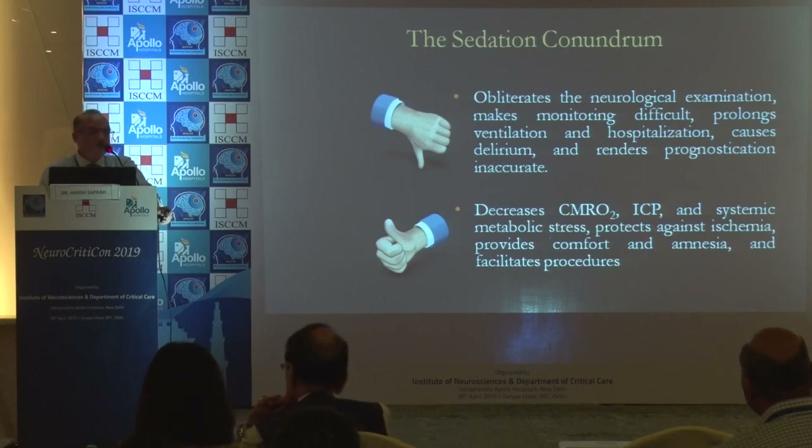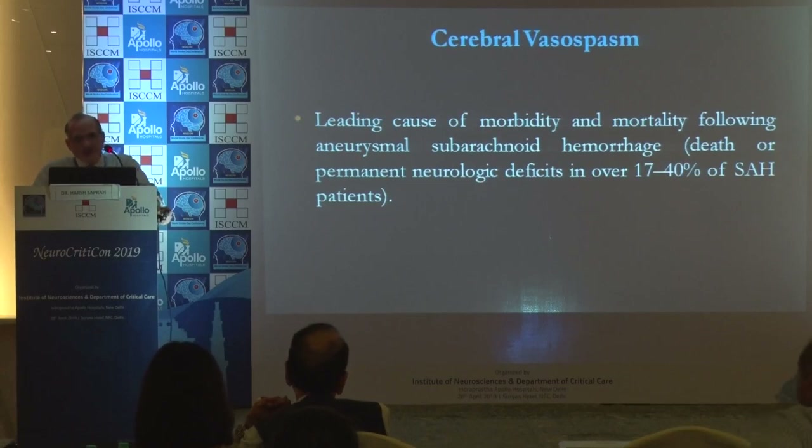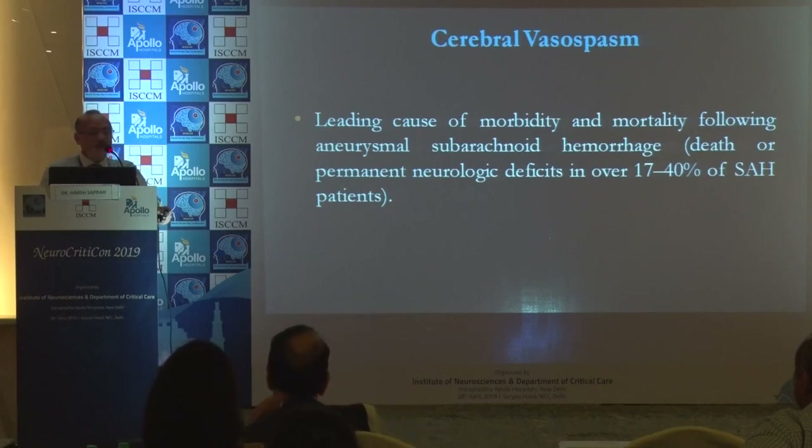Coming on to another subset of emergencies: cerebral vasospasm. All these topics have been touched or will be touched upon, but I'll just put a passing reference since I do have to discuss neurological emergencies. Vasospasm is a leading cause of mortality and morbidity, with around 17 to 40% of subarachnoid hemorrhage patients affected.